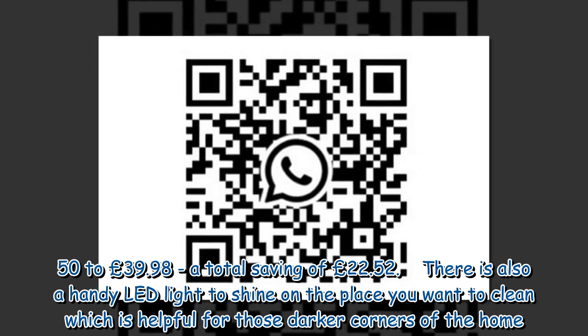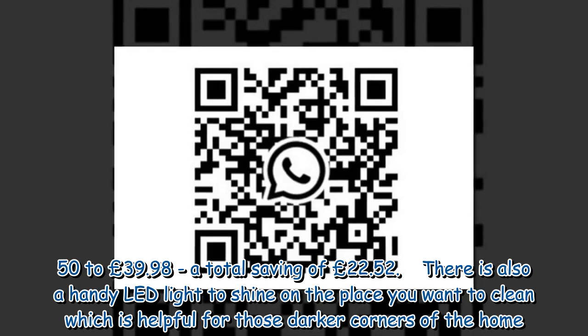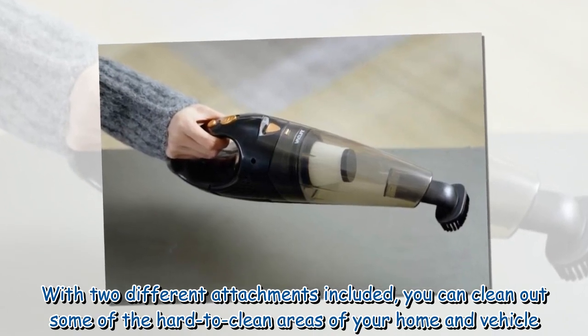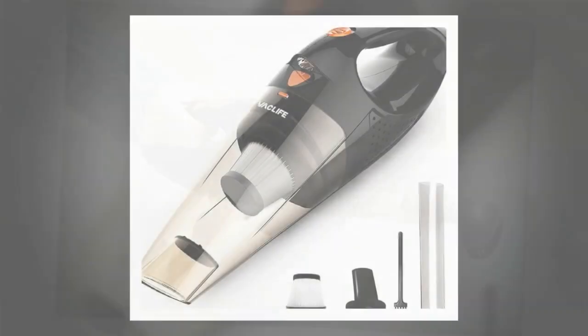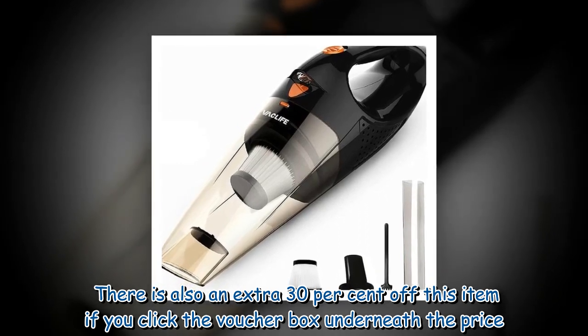There is also a handy LED light to shine on the place you want to clean, which is helpful for those darker corners of the home. With two different attachments included, you can clean out hard-to-reach areas of your home and vehicle. There is also an extra 30% off if you click the voucher box underneath the price.